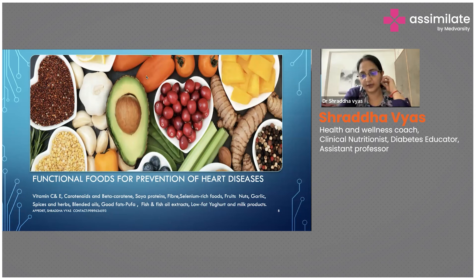Fish oil capsules help patients in their condition. Low-fat yogurt and milk products are also important, especially to improve gut health and probiotic content so there is no complication of constipation. These are the main functional foods. Whole grains were not separately covered but they are also an integral part, as seen in the figure.